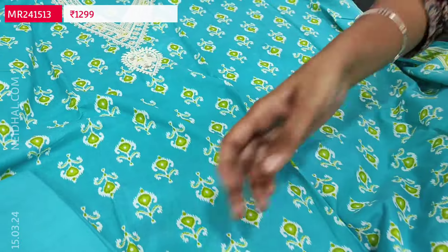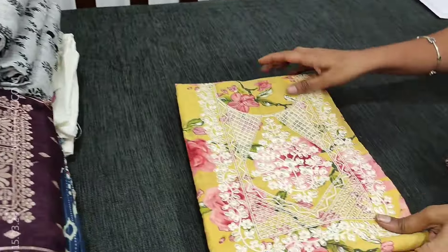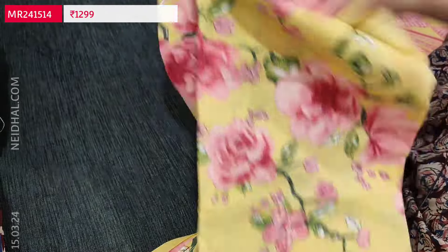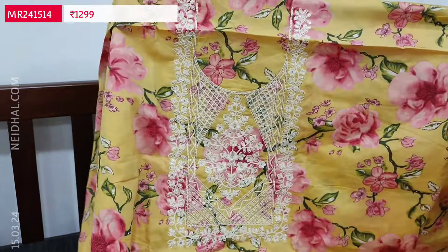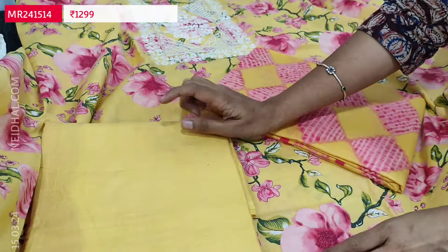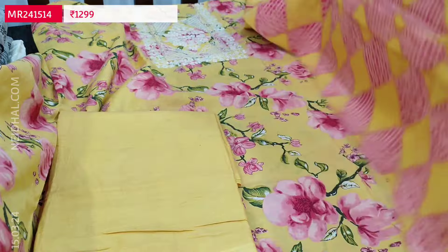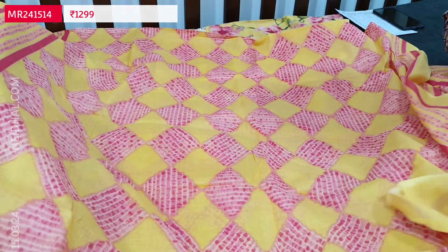We have one more color in a different design, same fabric and same cost. This second design has floral print all over — yellow base with pink floral print. The fabric is pure cotton with an embroidered yoke. Suitable for office and summer wear; matching fabric provided for lining. This set can be paired with pink or half-white bottom. Dupatta in mal cotton with geometrical print. Cost of this three-piece set is ₹1299. Two designs are available in premium cotton sets.